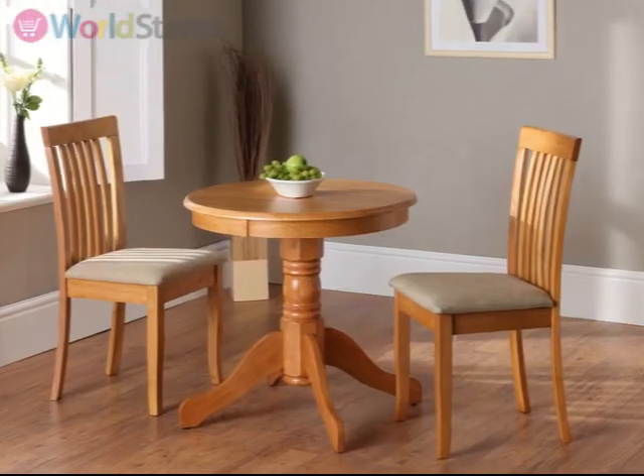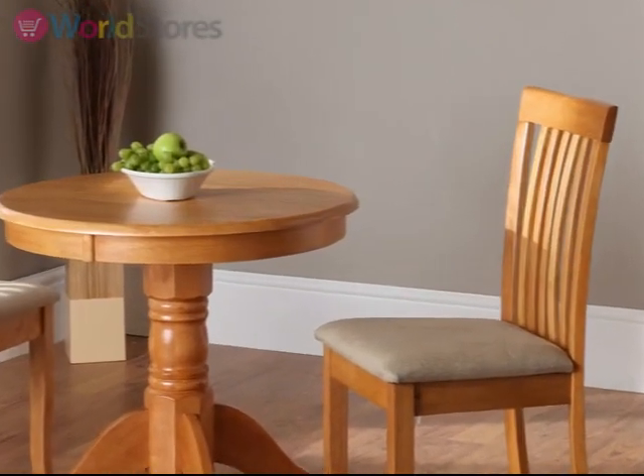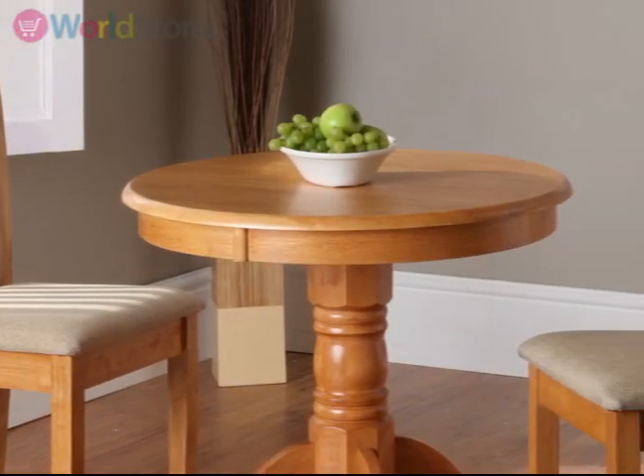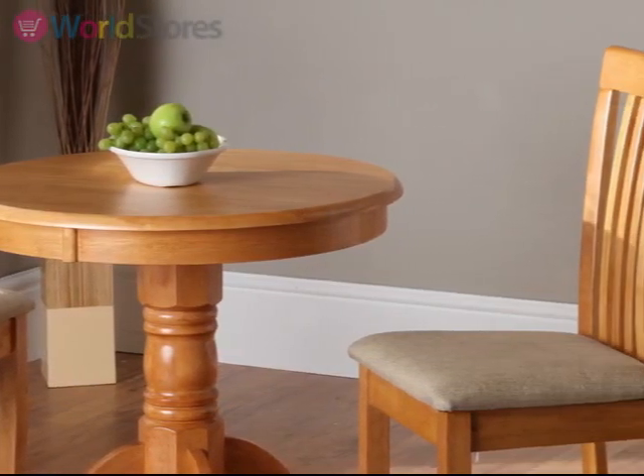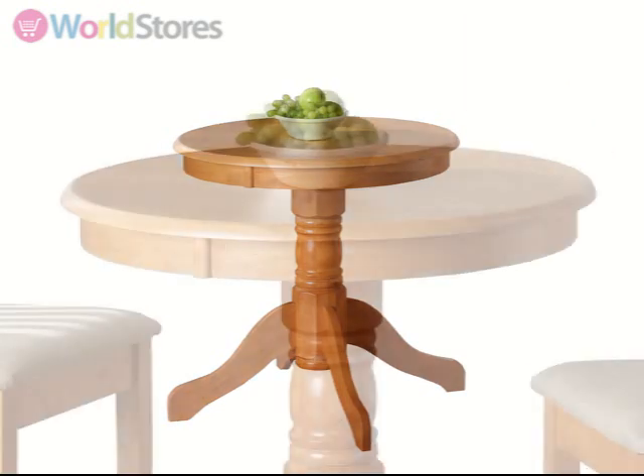Understated elegance is at the forefront of the design of the compact Kinva dining table and two Naomi chairs. Ideal for kitchens or interiors where there is limited space, the sturdy Kinva table measures just 76cm in diameter. Crafted from sturdy rubberwood timber with a natural finish,